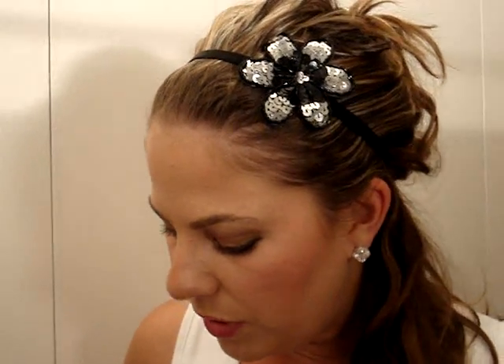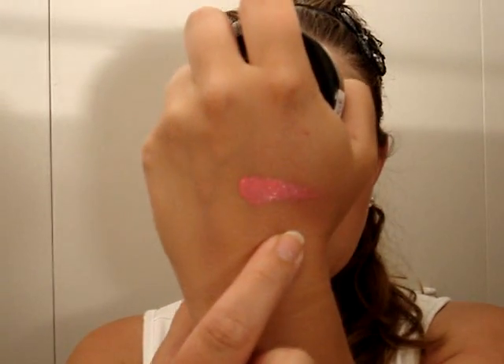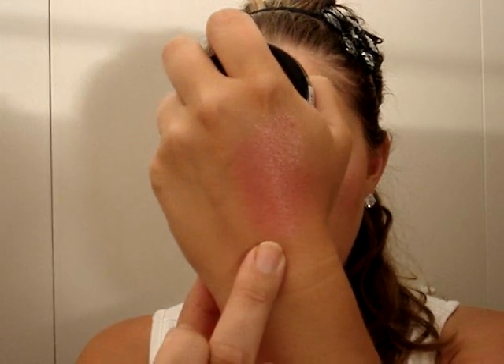Next, I finally got my hands on the NYX cream blush in Hot Pink — a super amazing, really smooth hot pink color. This is just a swatch without blending it out, so it's really, really hot pink. Just blending it out gives you a nice pinky cheek. I can't wait to use it — it's just fabulous. I got the last one in the store.